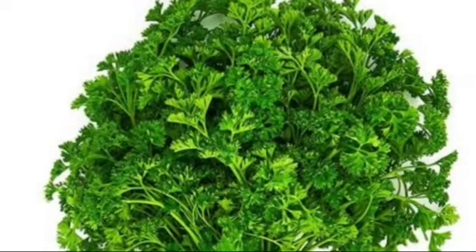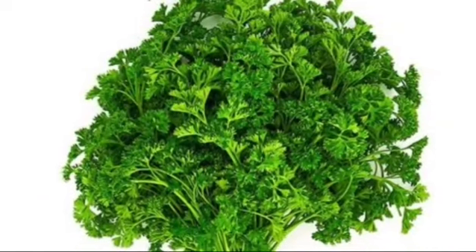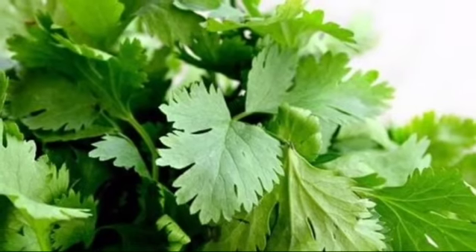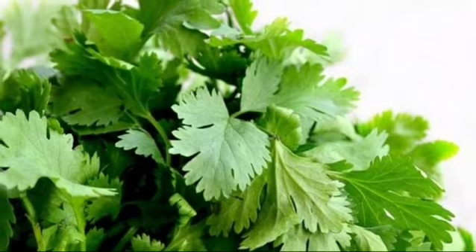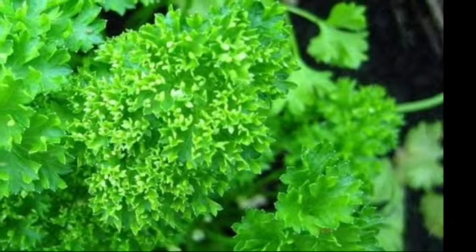First is parsley. Parsley is very similar to coriander leaves in appearance. It is very much a foreign herb, but nowadays it has paved its way to the Indian kitchen to some extent. Parsley is very beneficial for health.